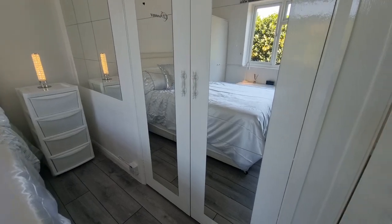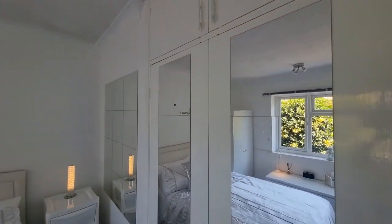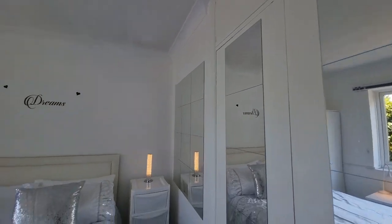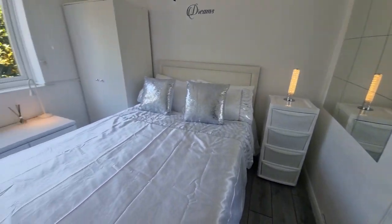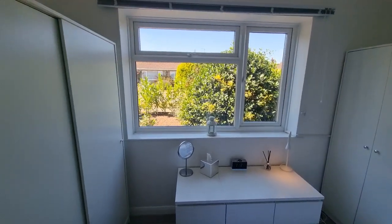Bedroom two has a built-in wardrobe with double doors and storage over, and again a window to the front.